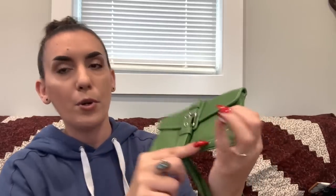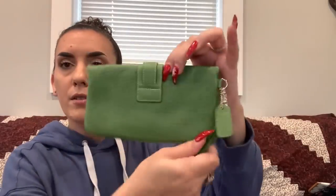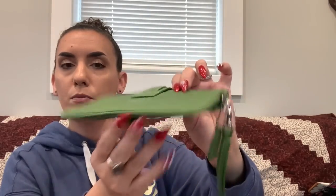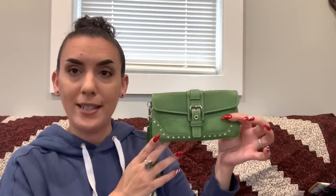Then we have a Coach green leather wristlet with little perforated spots — excellent condition. Pop it open and you have the classic Coach lined interior. Asking $20.